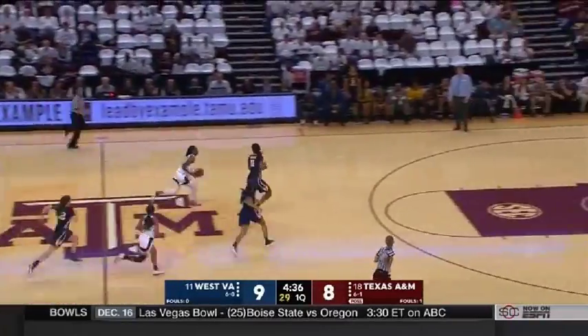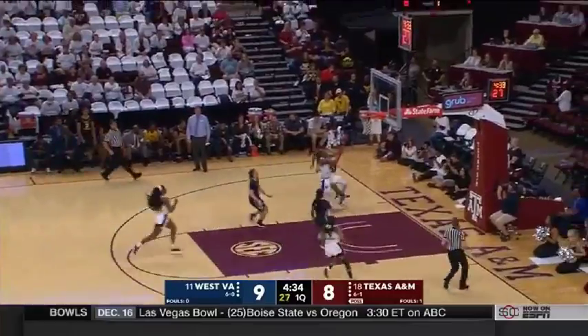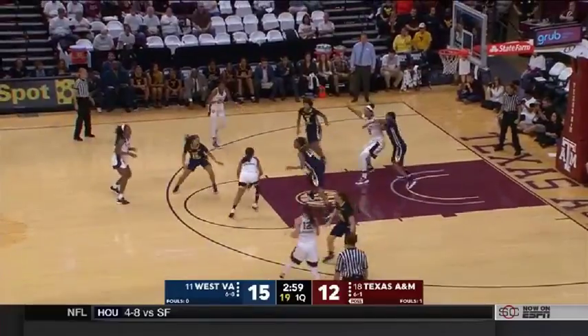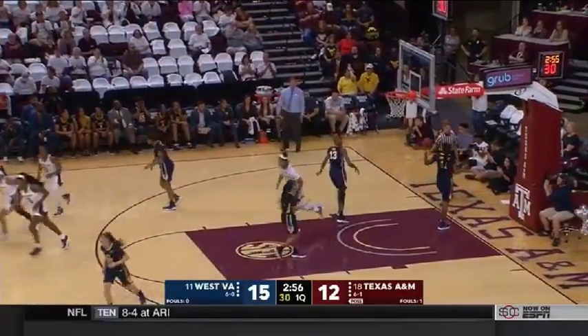The steal for Lumpkin. She's got McKinney across, keeps it herself. You see West Virginia switching on every on-ball screen.